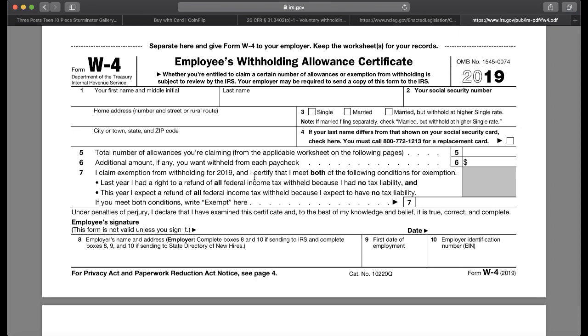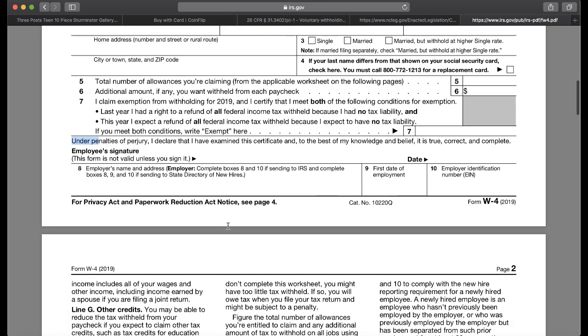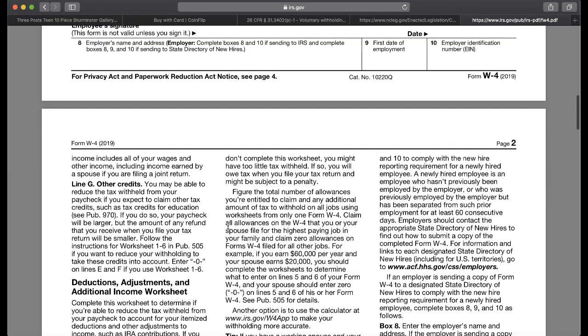I claim exemption — it's very specific parameters to this, that only fall into where they want you to be so they can take your money. Then they put under penalties of perjury: I declare that I have examined this certificate and to the best of my knowledge and belief it is true and correct. So you're signing here that they can penalize you if you put false information on this form. This is why — what are you giving up when you fill out these forms? Your Fifth Amendment right not to incriminate yourself.